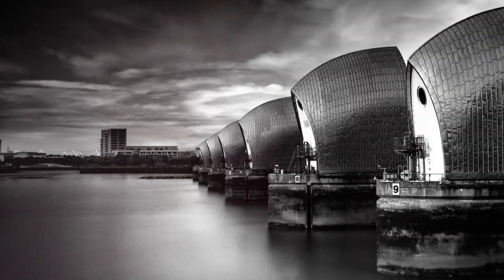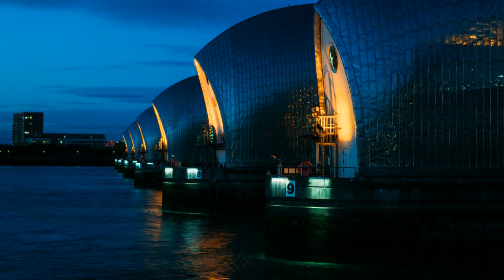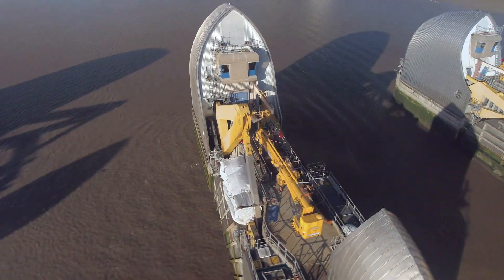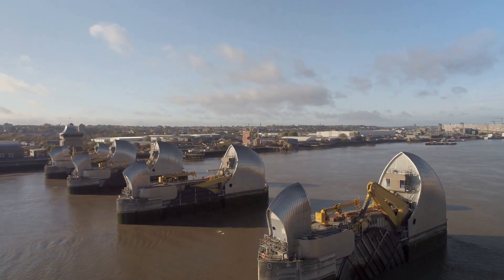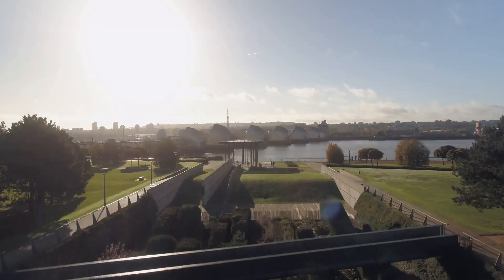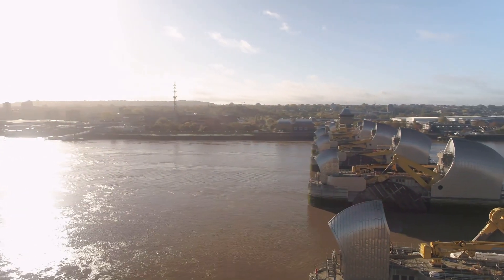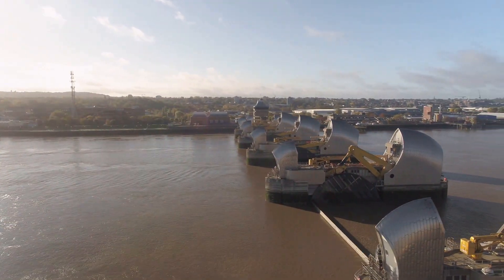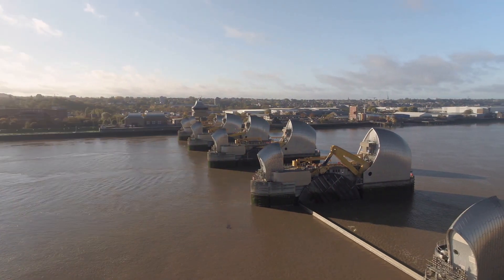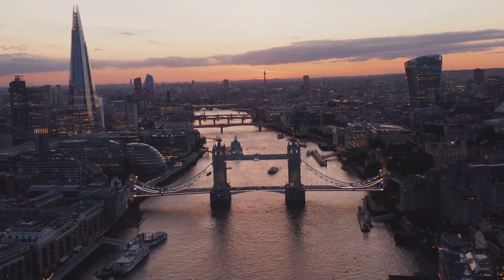How does this behemoth actually work? Imagine a giant set of Lego — only instead of being bright yellow and red, these blocks are gleaming silver and weigh thousands of tons. These are the barrier's gates, each rotating on a massive pivot. When the tide is behaving itself, the gates lie flat on the riverbed, allowing ships to pass unhindered. But when the North Sea gets its knickers in a twist and a surge tide threatens, the gates swing up in a slow, graceful movement — like a mechanical ballet. These gates, combined with a series of embankments and flood walls, act like a giant dam, holding back the tide and protecting London from a watery invasion. It's a testament to human ingenuity, a mechanical marvel, and a rather effective way to keep London's feet dry.